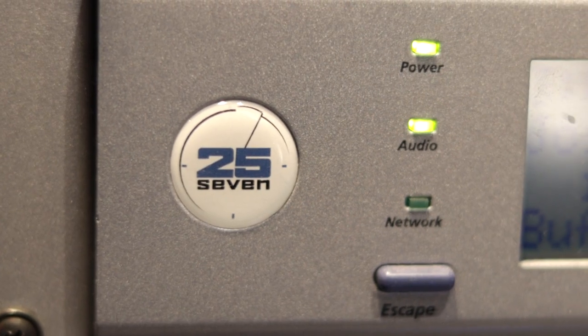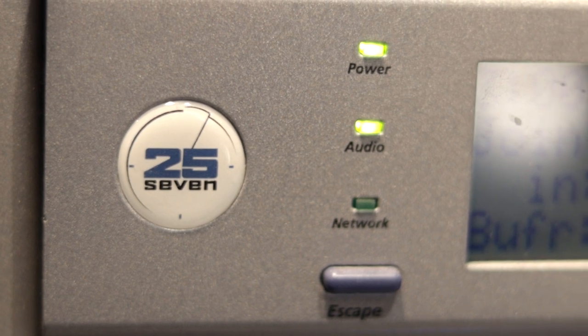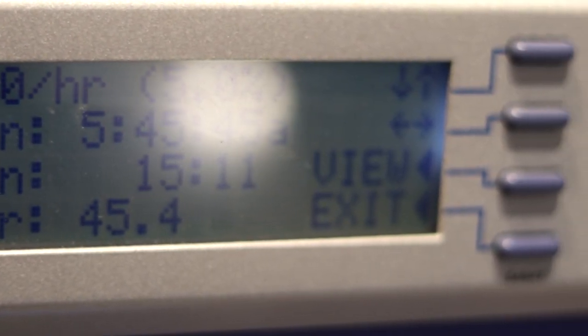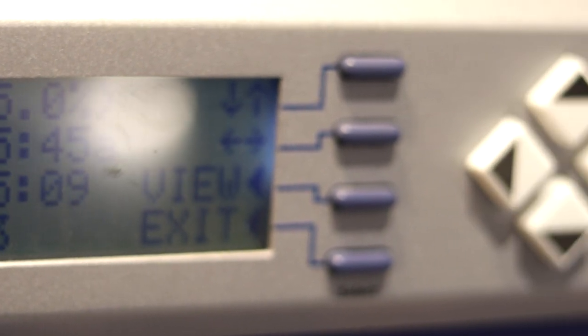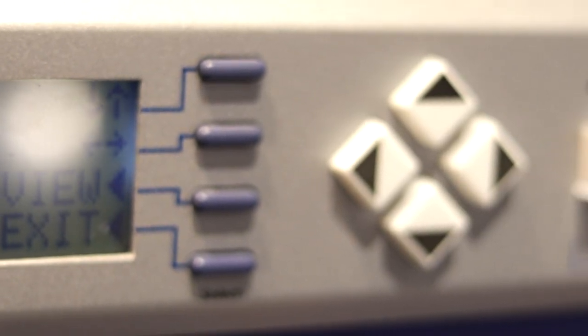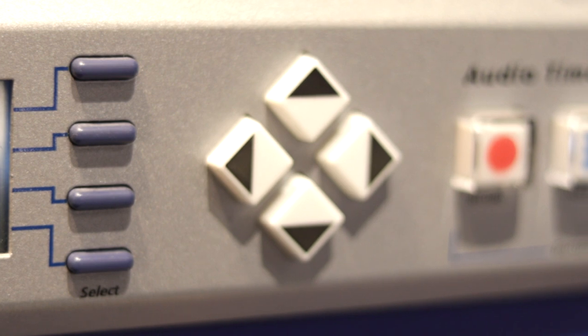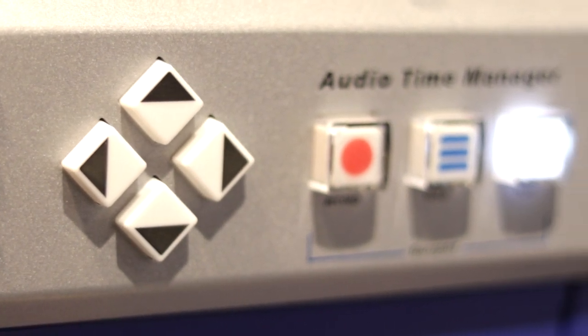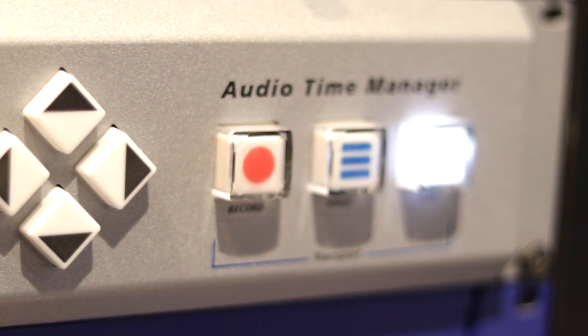I won't even attempt to explain in depth what this machine does, but clues are in the name — it's called the 25-7. It lets you squeeze 25 hours of audio into a 24-hour day. It's audio time compression. More effectively, it lets you squeeze a few extra minutes of audio into an hour. It isn't used all the time; it's just basically another safety net.